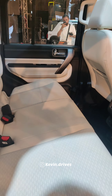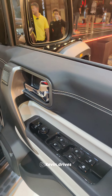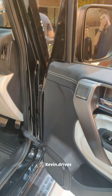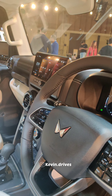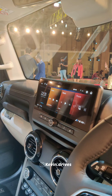Inside, there are AC vents, a driver seat, a window adjuster, and a central console. There is a hill descent controller, traction control, a flat-bottom steering wheel with steering-mounted controls, a fully digital instrument cluster, and a fully digital infotainment system.